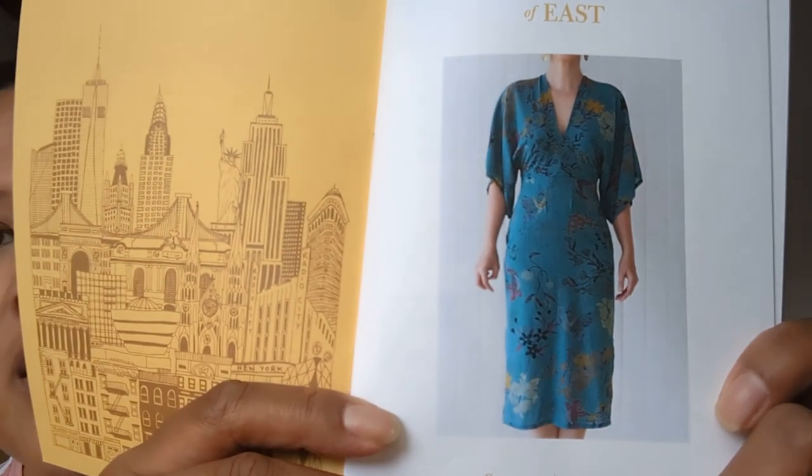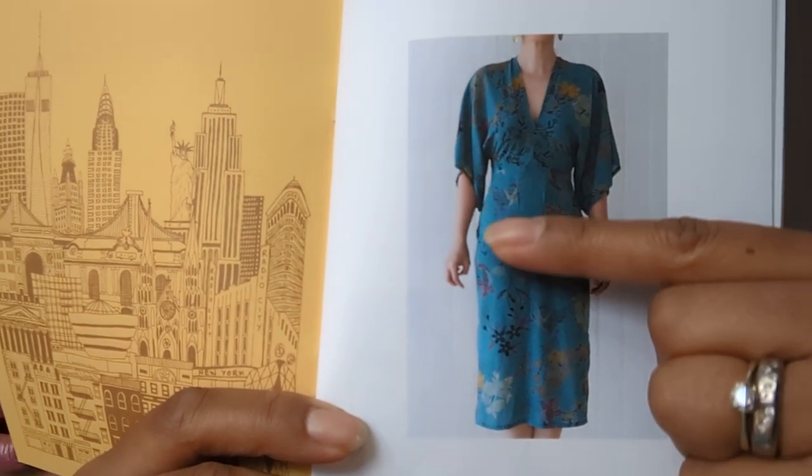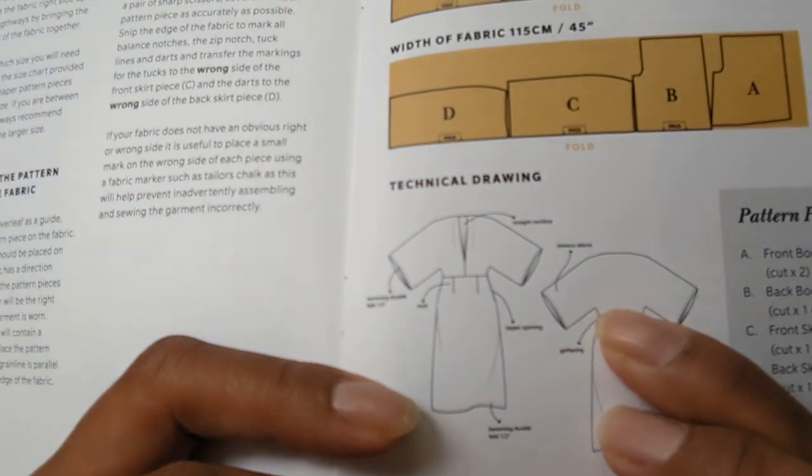I went for a plain fabric, which I'm kind of regretting now because Nicola and Adele went for prints and it looks really lovely on them. I'm hoping mine will come out just as nice. You can see the V-neck, the kimono grown-on sleeves — it's more fitted than loose at the front and quite blousy at the back. In the pattern envelope you get the instruction booklet and the pattern pieces.